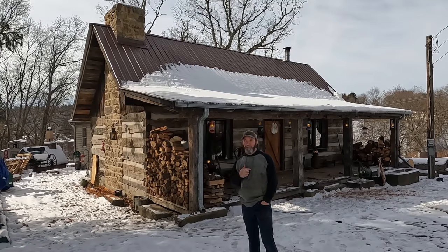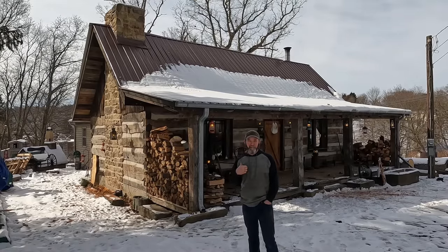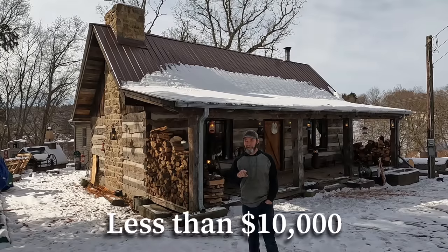Hi there, my name is Jerry Tyson and over the last two years I've built this little cabin that you see behind me for less than $10,000, and I want to show you how I did it.